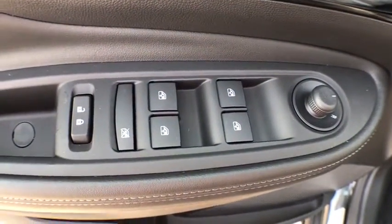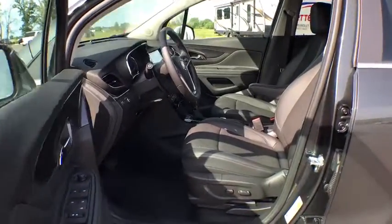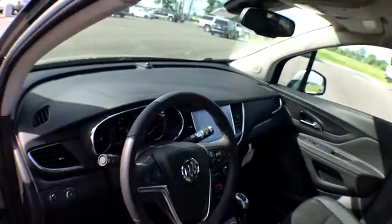Trip computer, rear window defroster, remote keyless entry, Sirius satellite radio, brake assist, panic alarm, tachometer, driver vanity mirror, front reading lamps.